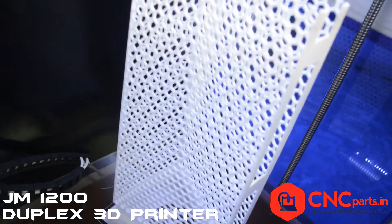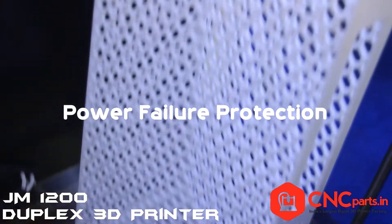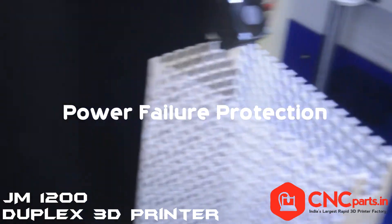During the printing, power must be on. Its inbuilt power failure protection system protects both of your objects' printing from unexpected power cuts.